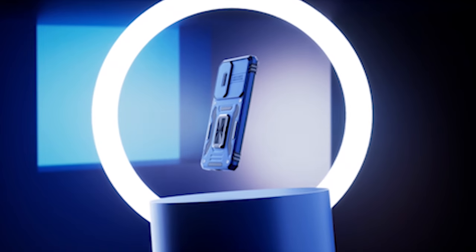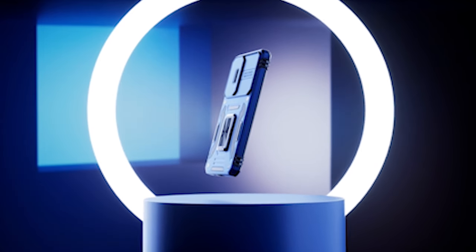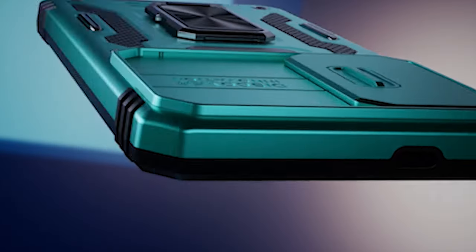Hi, welcome to All Cases. In this video we are going to talk about the top best Samsung Galaxy S24 protective cases 2024 you can buy.